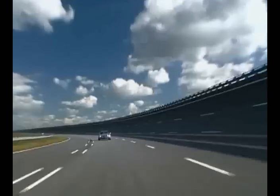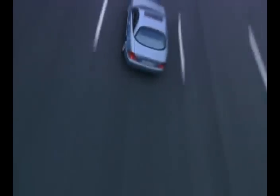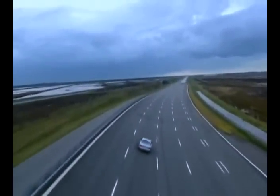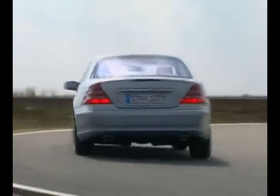With an aerodynamic drag coefficient of only 0.28, the CL-Class Coupé has a role model aerodynamic. The hybrid construction concept allows for the consistent use of lightweight parts, giving the Coupé a weight reduction of up to 340 kilograms against its forerunner.